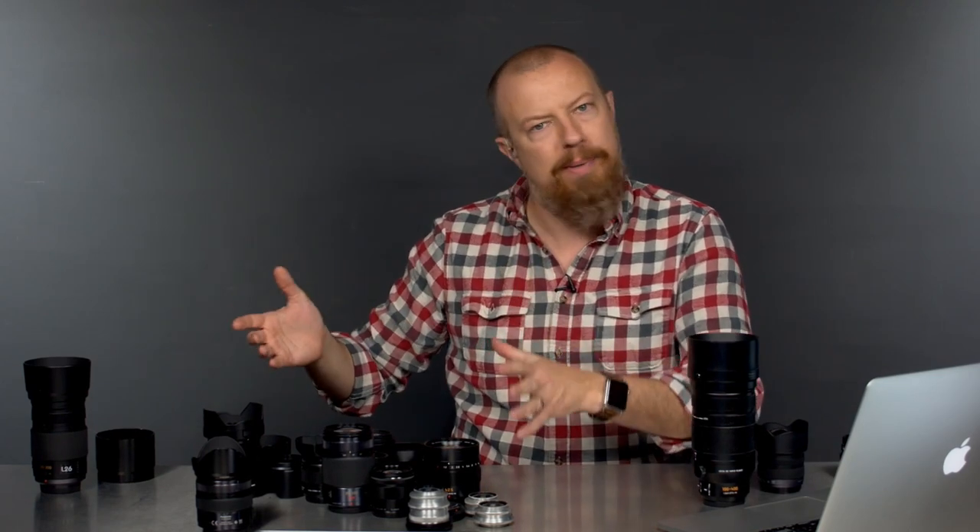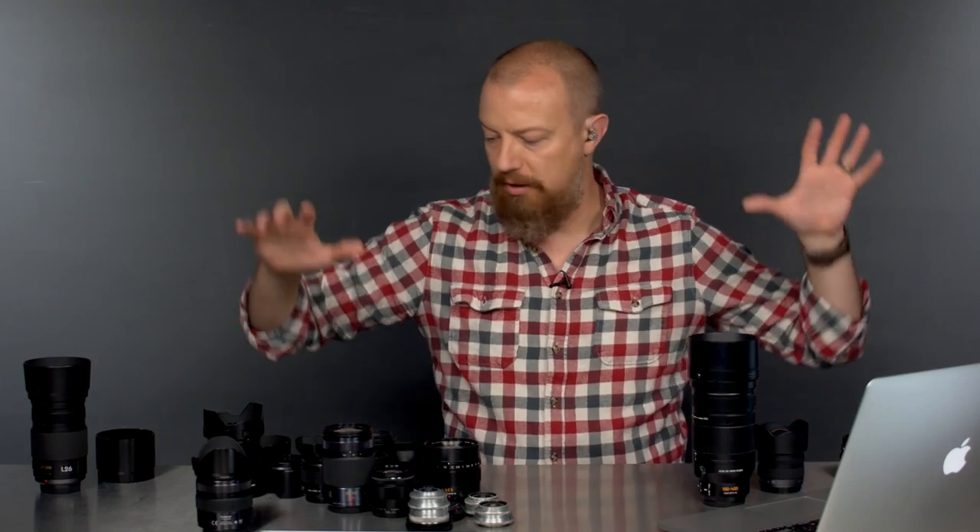Hello and welcome back to the commentary portion of the show. If you missed the major lens show, you'll have to go back and watch that because we just talked about all this good stuff. Now this is the open commentary — we may get questions related to the lenses or questions that are not. This is just the fun little Q&A part of the show.